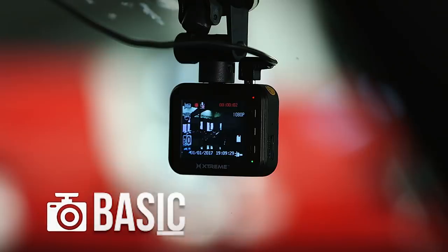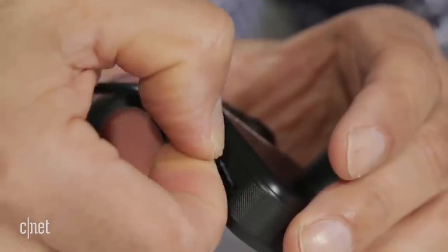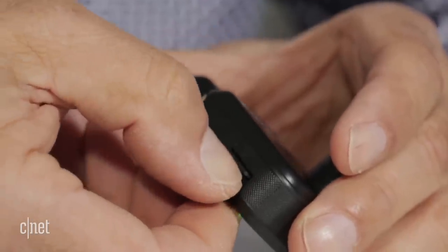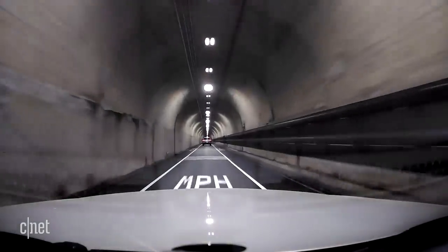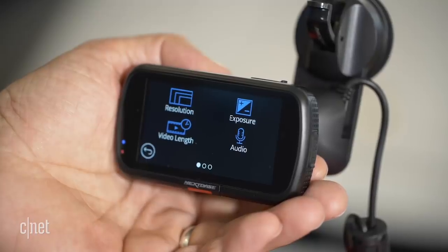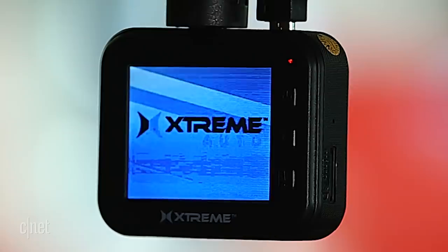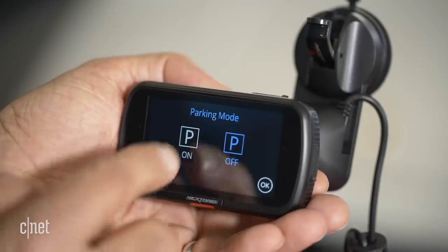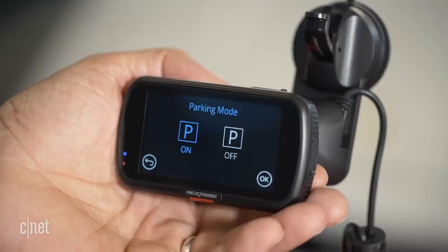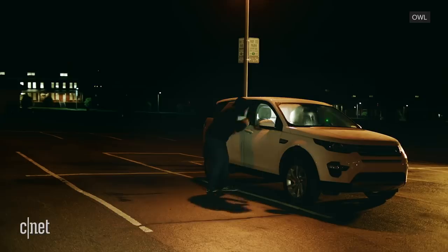At its most basic, a dash cam records everything out the windshield all the time on a card that continues until it's full, and then it overwrites the oldest footage. Depending on the size of the card, you should have hours of driving at any given time. It should have an HD image for clarity, a screen so you can view footage and make adjustments easily, and a bump sensor allowing the camera to wake up when the car is parked if it detects it's been run into or tampered with.